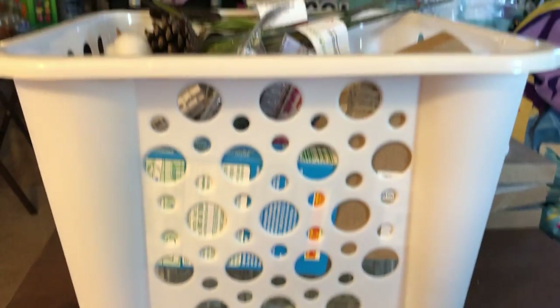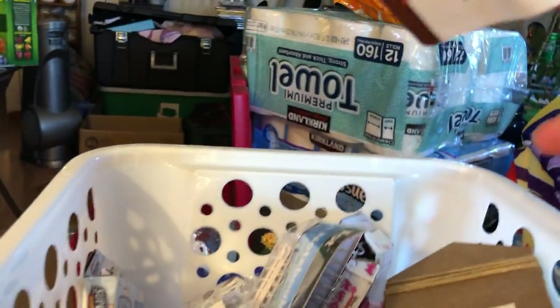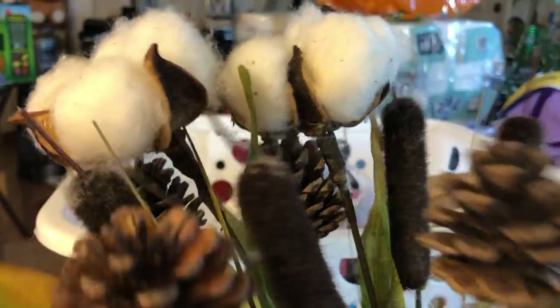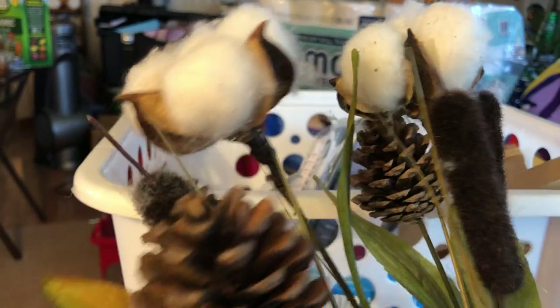I also bought two of these big bins, which worked out really well as a bag for all my stuff. I plan on using those in the laundry room. I also bought two of these cotton picks — I'm not sure exactly where I'll put them yet, but I really like the look for fall. Those would be cute on display somewhere in my living room.